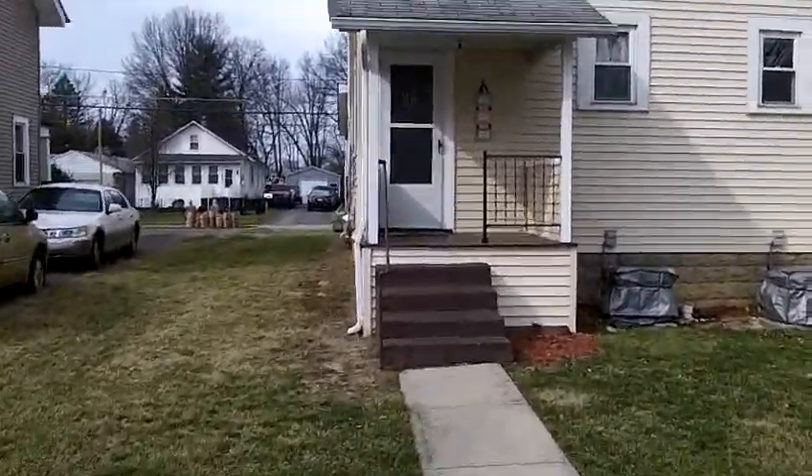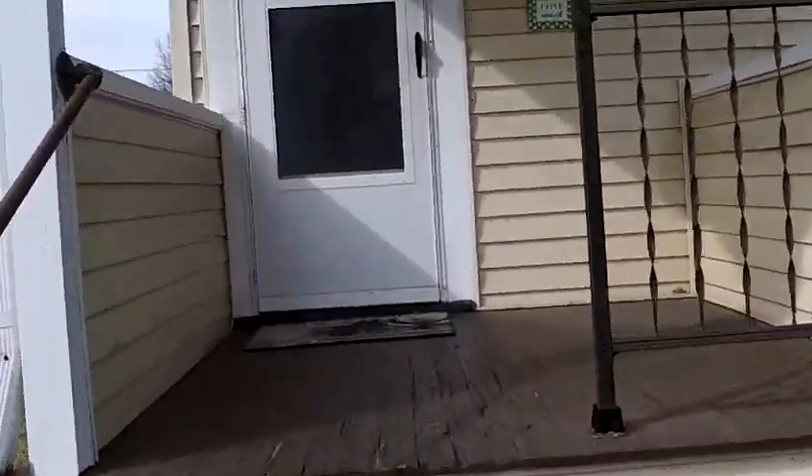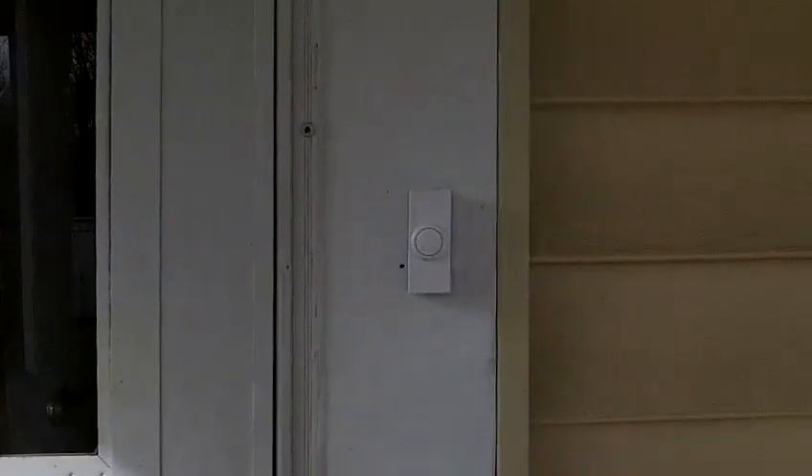There's a little porch here on the back side of the property, and as we enter from the back side, we go right into the kitchen.